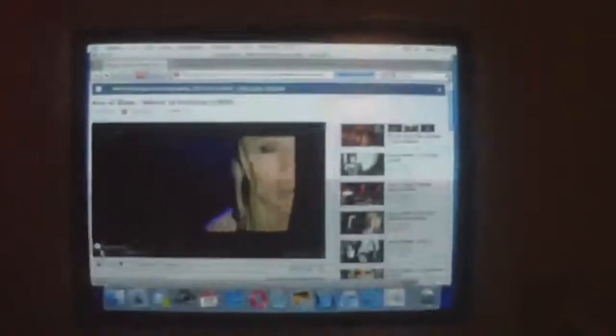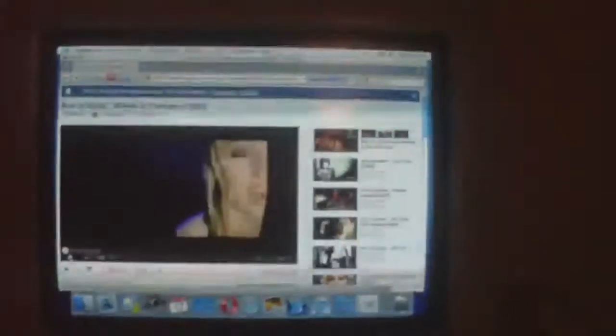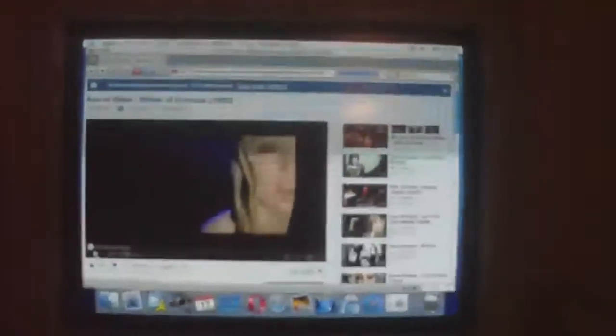I've recently upgraded my iMac G3 from Jaguar to Panther and managed to get YouTube running on it. Videos are a little bit laggy but the sound is OK. I went to oldapps.com and downloaded and installed Opera 9.6, and about an hour ago I installed an old version of Flash Player — I think it was Flash Player 9.